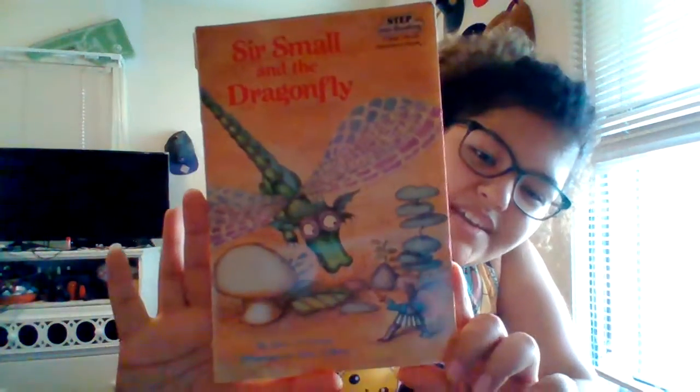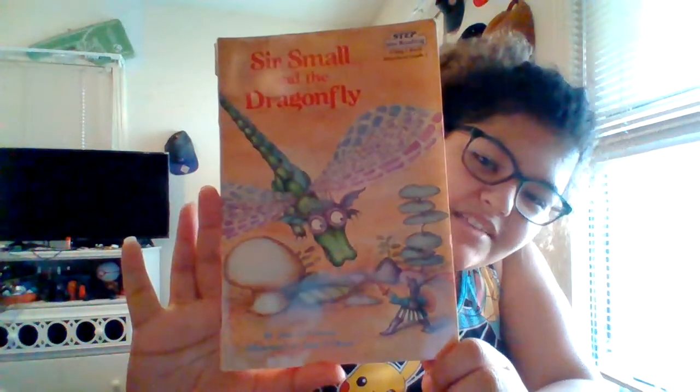Here's a fun-to-read story you can read all by yourself. So this is just a simple book to read, but it's really cute. I love the story. So we're going to go ahead and start reading this one. I'm going to show you the cover real quick — here's Sir Small and the Dragonfly. Let's go ahead and start reading this one. Here's the front pages.